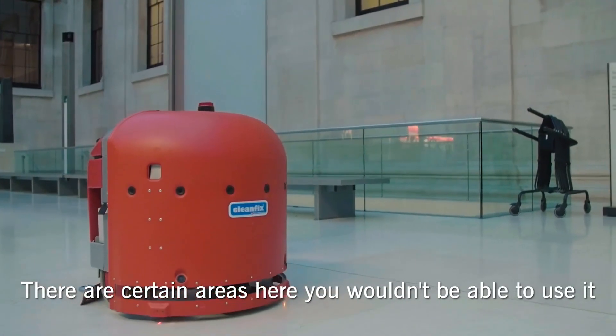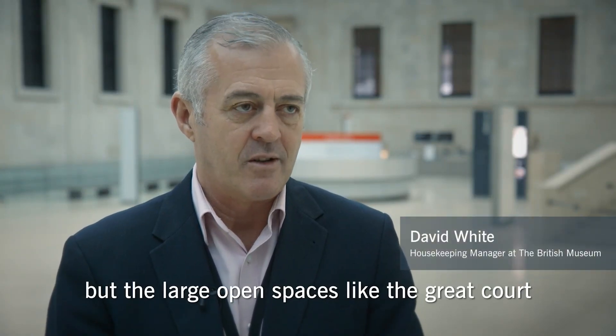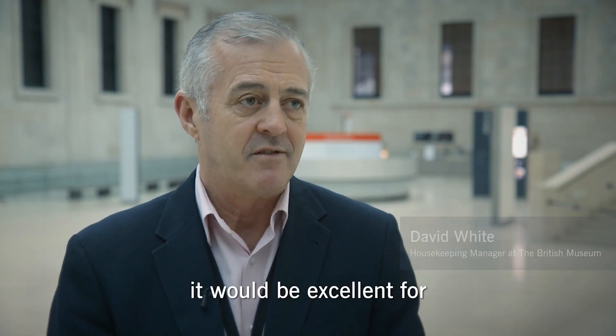There are certain areas here you wouldn't be able to use it, but the large open spaces like the Great Court and a few of the other galleries and service corridors — it'd be excellent for it.